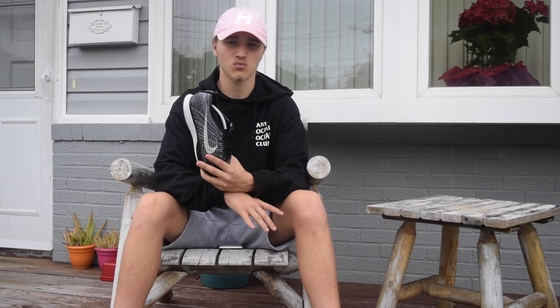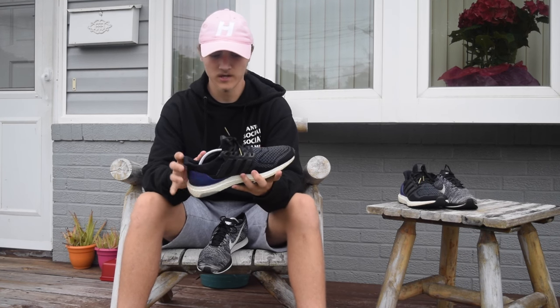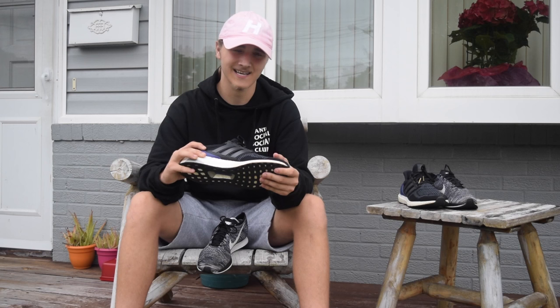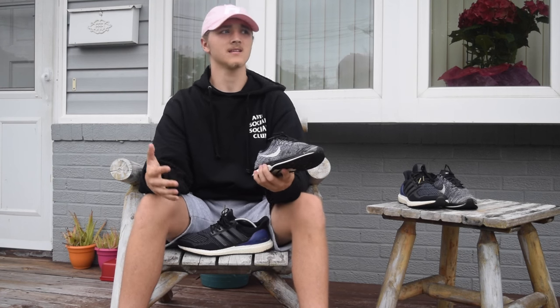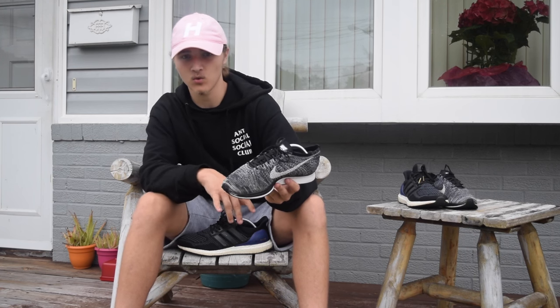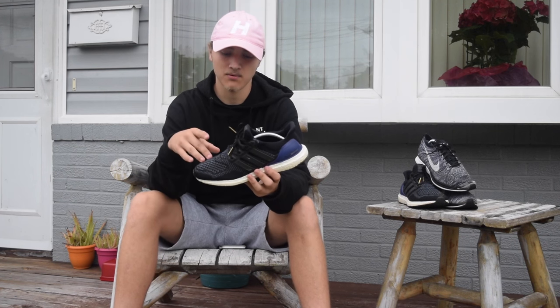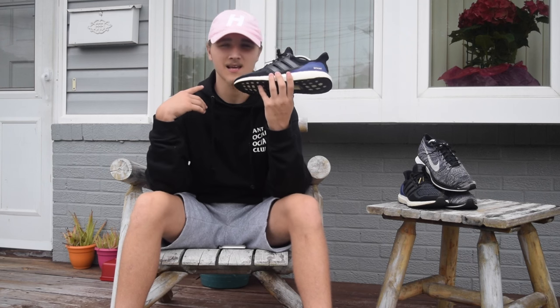The Ultra Boost upper is the Primeknit material, which I feel is way more comfortable than the Flyknit. It forms to your feet way better and doesn't rip as easy. My brother has a pair — he has a hole in the side from just walking. He wasn't using them for performance, just wearing them to school, and next thing he took one step too hard and it ripped a hole. The Ultra Boost Primeknit is more durable and won't rip as easy, but if you wear them enough, it will eventually rip.